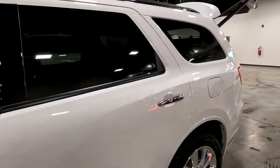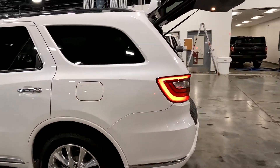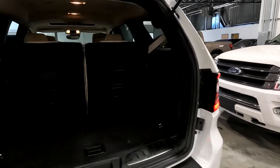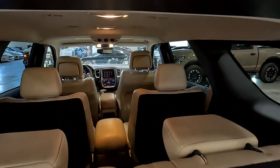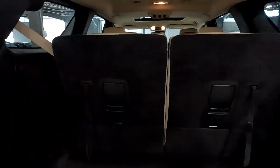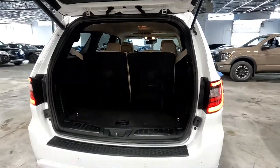It also has leather seats and a sunroof. It does have a tow package cover right there. Three rows, with captain's chairs in the second row.